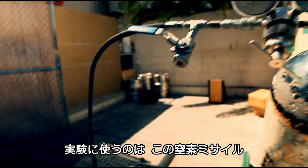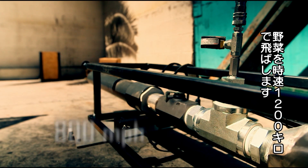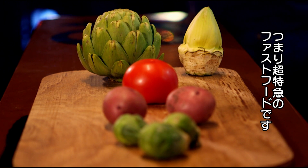Now this is how you fire food at a chopping board. Meet my nitrogen cannon that can fire fruit and vegetables at up to 800 miles per hour. Now that is very, very, very, very fast food.